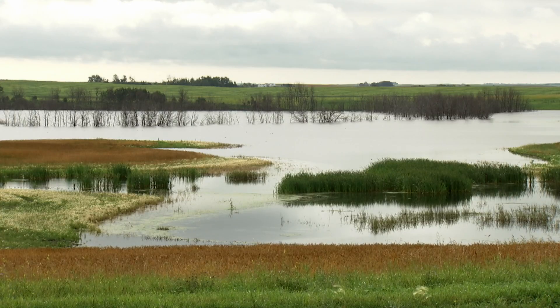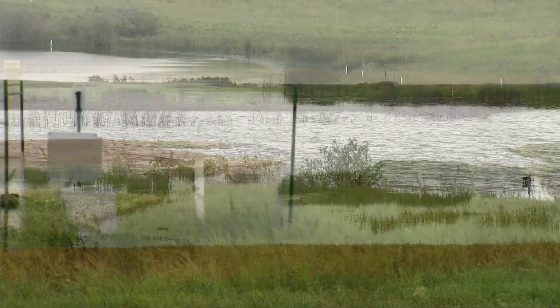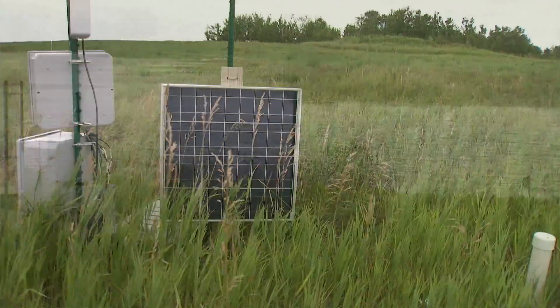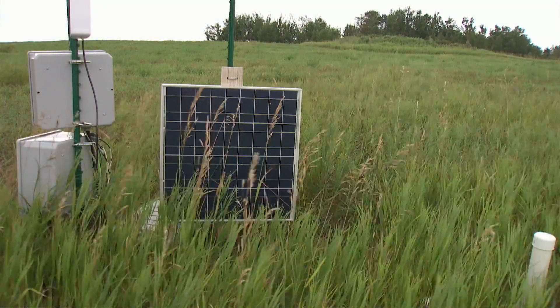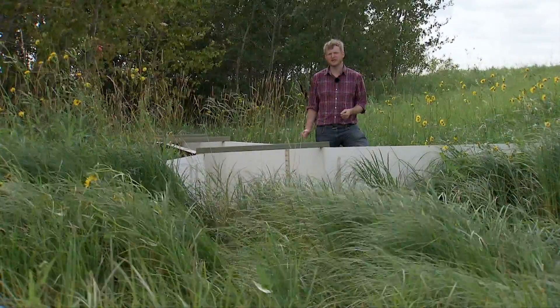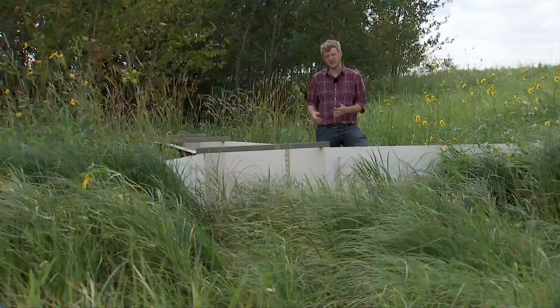We've been monitoring the storage in the ponds and the flow in between the ponds, as well as what's happening under the ground in groundwater and the soil moisture. In St Denis we have an ephemeral stream channel running through the site, which runs through a sequence of ponds.